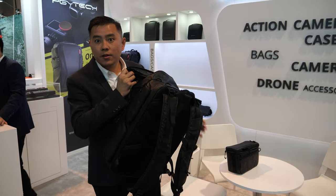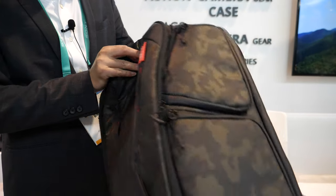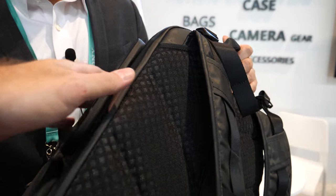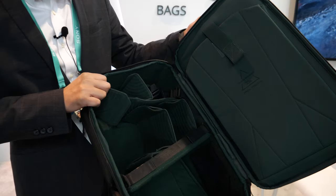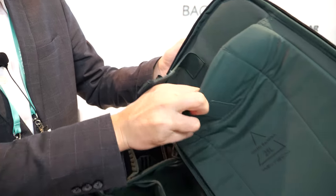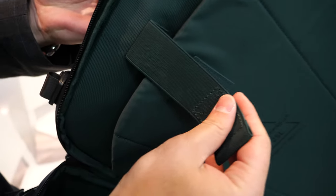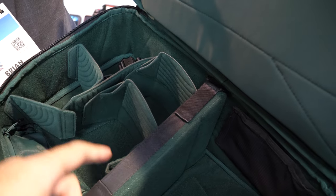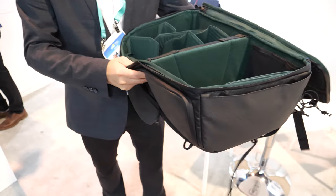Is this bag available and what's the price? It's $199. Is it only this color? We also have a black one — it's a bit military style. And you can put your laptop here — up to a 16-inch laptop.